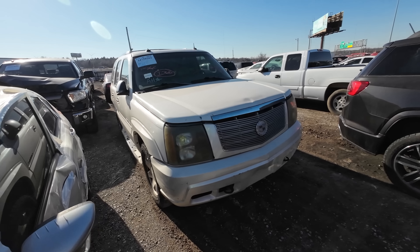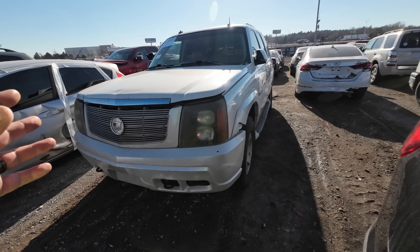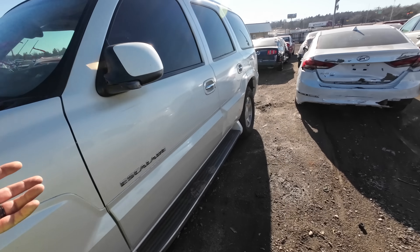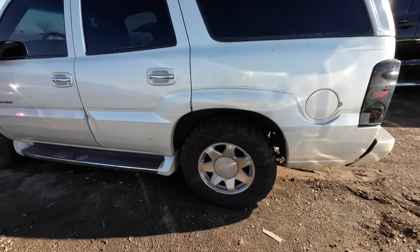A 2013 Cadillac Escalade. I'm not entirely sure why I'm looking at this one. I can already tell it's a little on the rough side. It's probably got some miles on it too. But I thought, for a work vehicle, something cheap that someone could use, this could be decent — assuming the other side's not destroyed, and I haven't seen it yet.